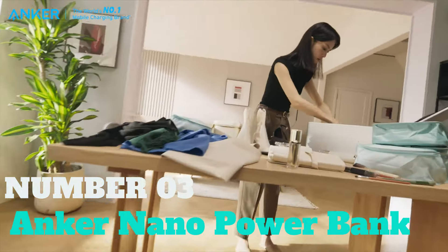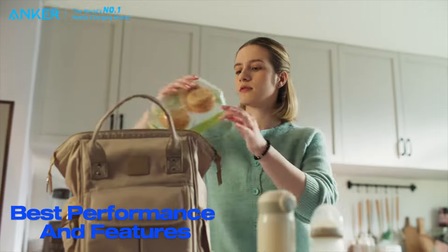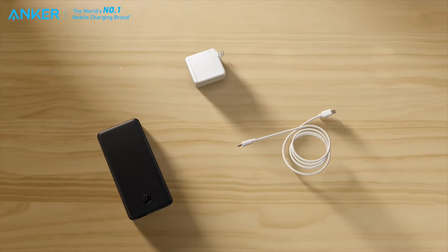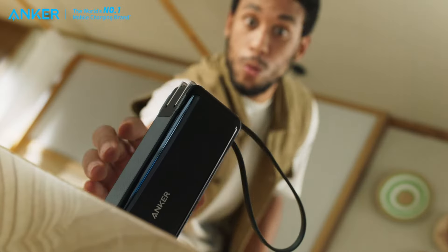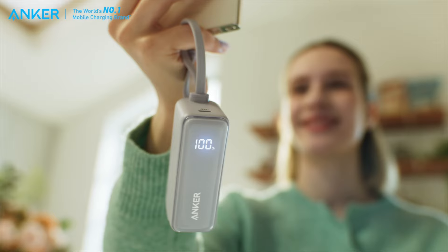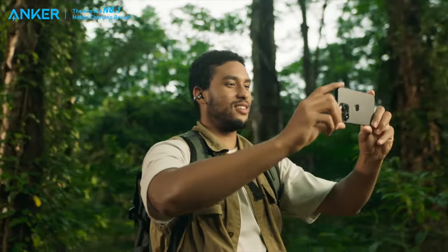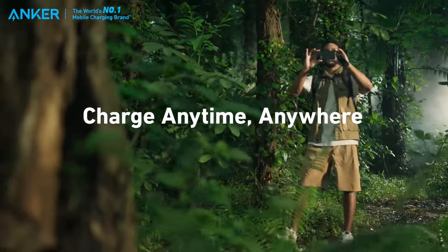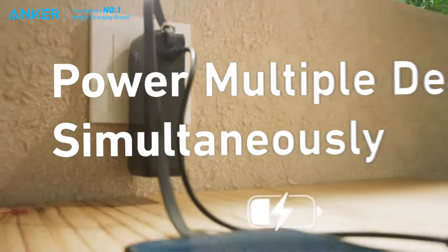Number 3: Anker Nano Power Bank. If you're after the best performance and features, this is the one I favor. It's got both USB Type-C and USB Type-A connectors, making it super versatile. This handy power bank comes with a battery capacity of 10,000 mAh. The special feature here is the built-in USB-C cable, allowing you to charge your smartphones, tablets, and even laptops on the go. Plus, you can use it to recharge the power bank itself, covering all your charging needs in one neat package.